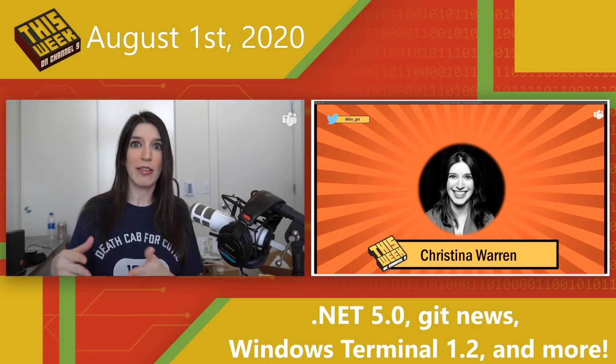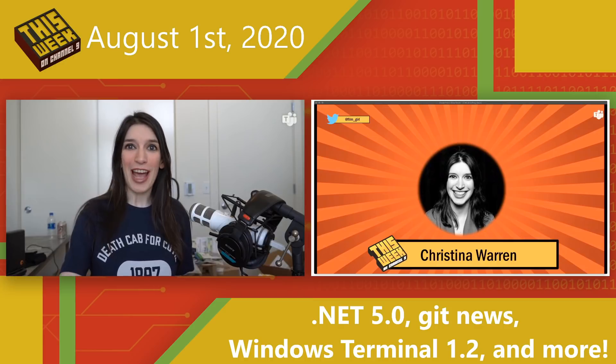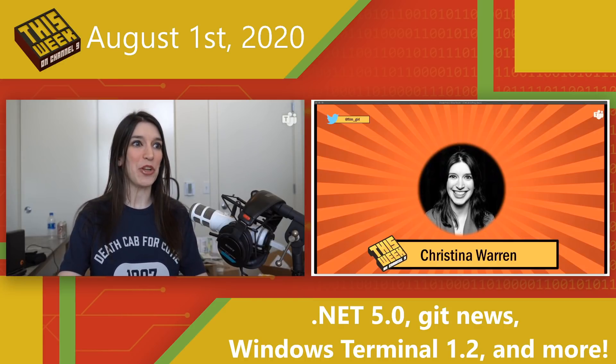I know the shirt says Seattle on it, and I'm aware — my husband pointed that out too. But if Ben Gibbard says it's okay, then it's official merch, I'm good with it. Enough of all of that. Let's get into this week's latest developer news.